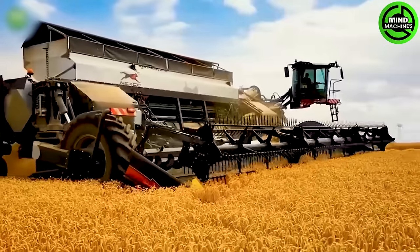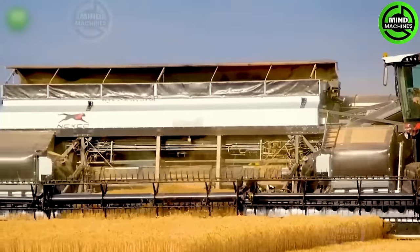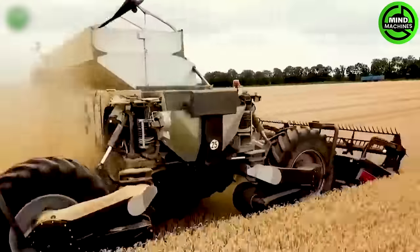The combine harvester was invented in Germany and is one of the largest industrial harvesters in the world, hosting a width of approximately 20 meters.